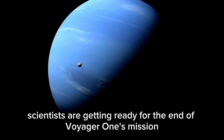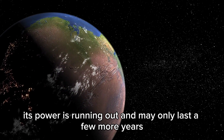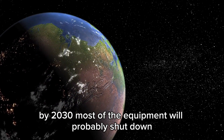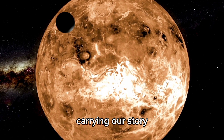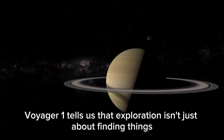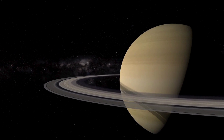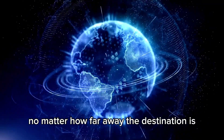Scientists are getting ready for the end of Voyager 1's mission. Its power is running out and may only last a few more years. By 2030, most of the equipment will probably shut down. But Voyager 1 will keep drifting, carrying our story. Voyager 1 tells us that exploration isn't just about finding things — it's about making an impact. It shows us that learning is always worth it, no matter how far away the destination is.